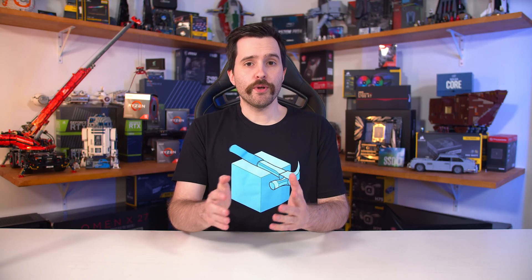Welcome back to the Hardware Unboxed News Corner. We're back for a news recap video. We've finally found some time in our schedule for one of these. It's been an insanely busy period for most tech reviewers over the last few months with the launches of the GeForce RTX 30 series, Zen 3 processors, and now the RX 6000 series from AMD.